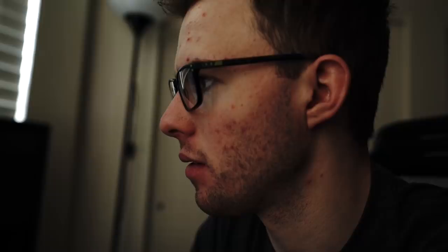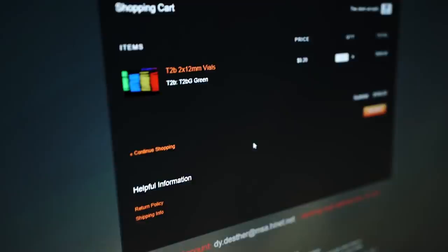Green? Green is usually the brightest glow color. We'll go with green. Let's get 20 of these bad boys. Add to cart. All right, now we're using the hacked version of PayPal.